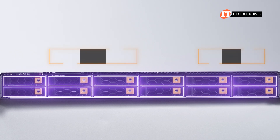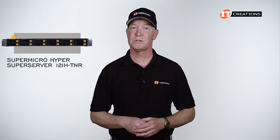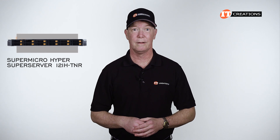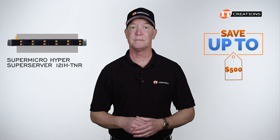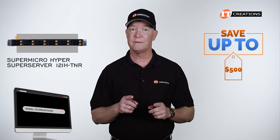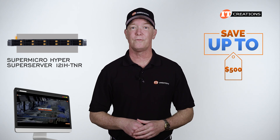With this platform, you can also have a mix of drive types, or go exclusively with one drive type. Are you interested in the Supermicro Hyper Super Server 121H-TNR? For a limited time, you can save up to $500 off a system that's listed, or one that you configure valued at $5,000 or more.